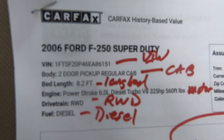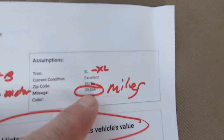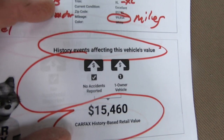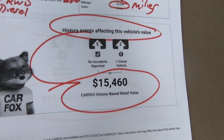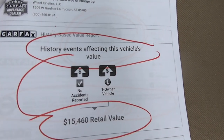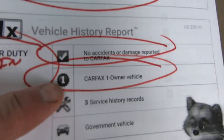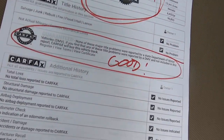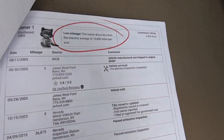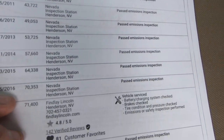Here's your Carfax. There's your VIN — rear-wheel drive, long bed, 99,000 miles. Kelly and Carfax get together, they blend the history of the vehicle with the Kelly, and they come up with a value of $15,460. It's a one owner, no accidents. No major title problems, which is obviously important. It's a low-mile vehicle. It looks like it lived its life in Nevada.